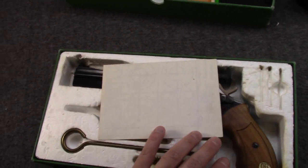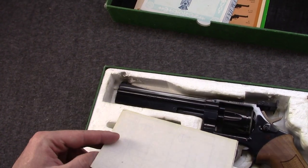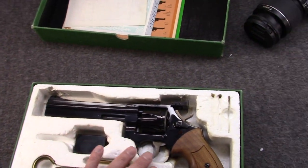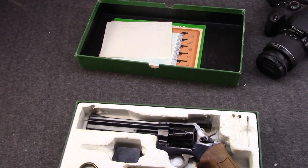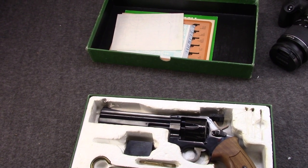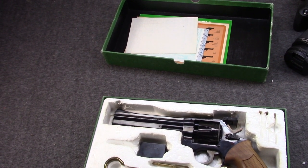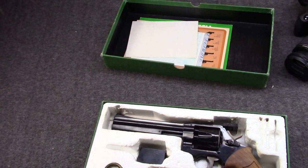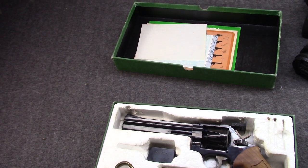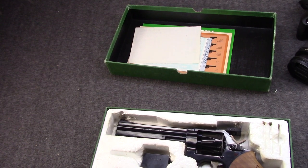And now to the actual part that you should care about. One more piece of paper — the French sure like their certificates. This is a French Minurin MR-32 match revolver, and this is part of the MR-73 family, which was produced by the original Minurin company in the 1970s and 1980s.